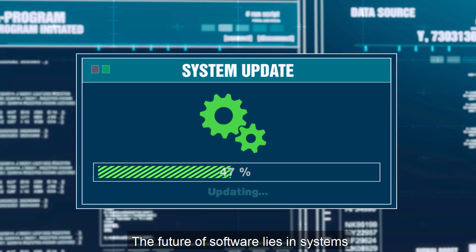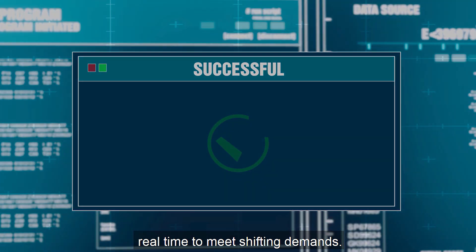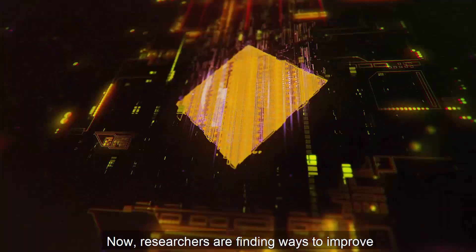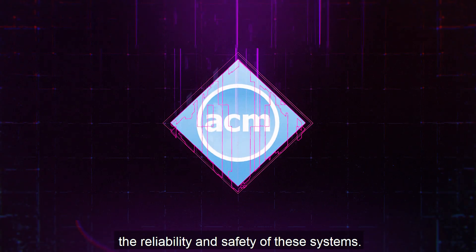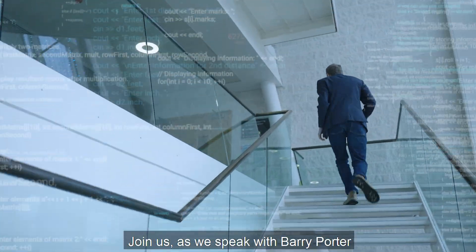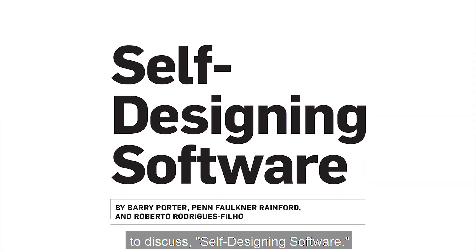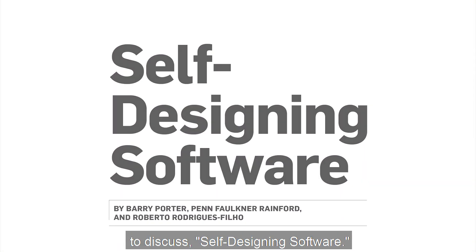The future of software lies in systems that can modify their own design in real time to meet shifting demands. Researchers are finding ways to improve the reliability and safety of these systems. Join us as we speak with Barry Porter at Lancaster University to discuss self-designing software.